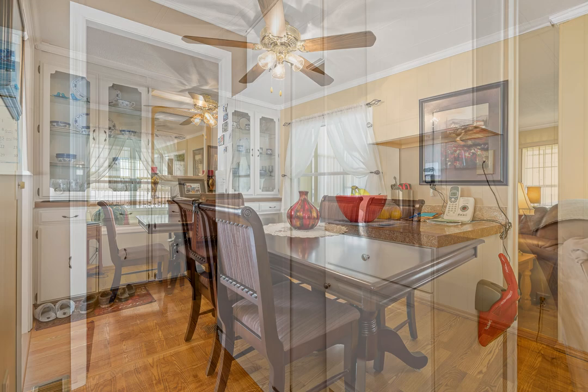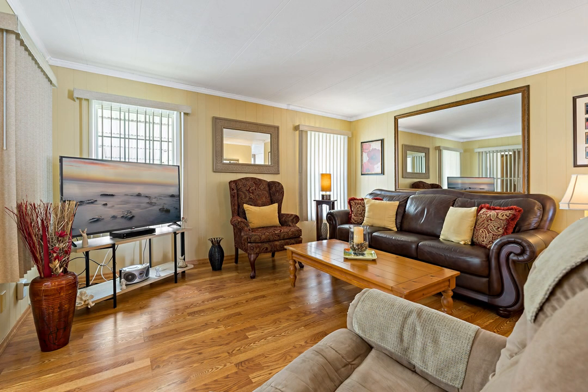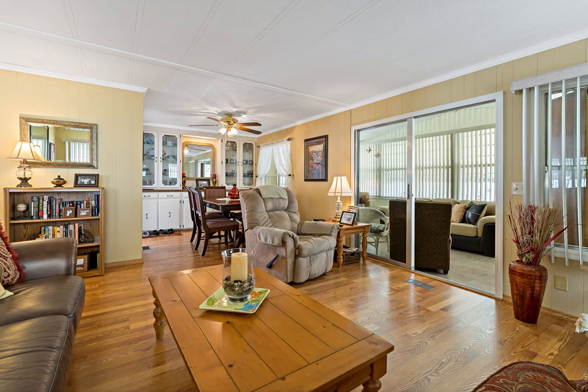Step into the bright tiled screened-in porch offering a welcoming space to relax and entertain. The enclosed storage shed houses your extra refrigerator, standing freezer, washer, and workspace.